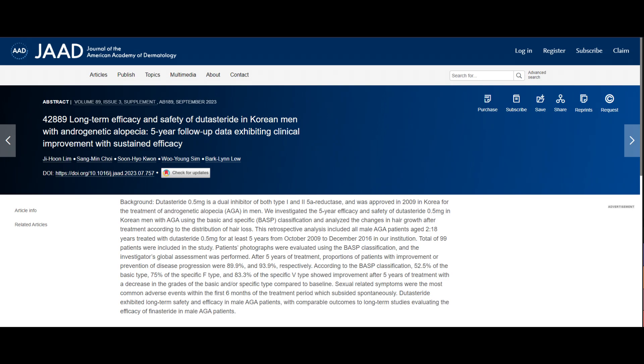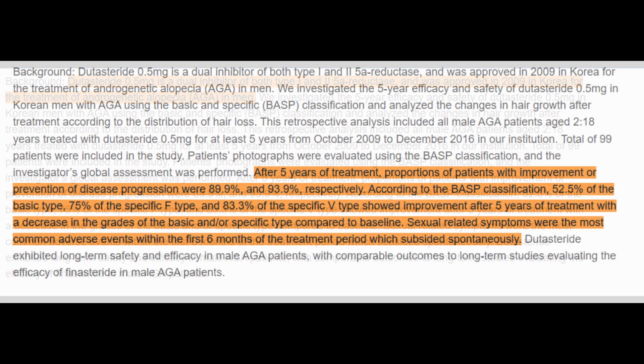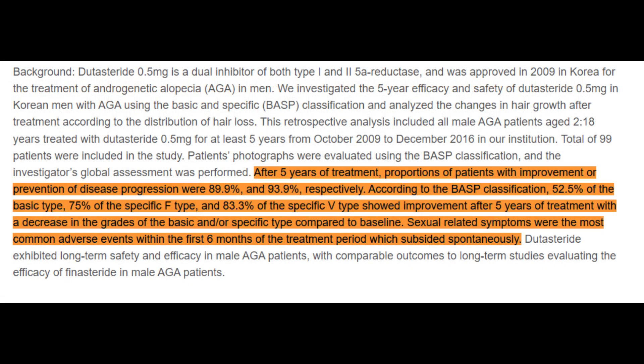Research conducted by Ji Hoon Lim and colleagues from Kyong Hee University Hospital in South Korea has shed light on the long-term effectiveness and safety of dutasteride in treating androgenetic alopecia. Their clinical paper is titled 'Long-term efficacy and safety of dutasteride in Korean men with androgenetic alopecia: Five-year follow-up data exhibiting clinical improvement with sustained efficacy.' The initial context emphasizes dutasteride's role as an inhibitor of both type 1 and type 2 5-alpha reductase enzymes that convert testosterone into DHT, catalyzing the progression of androgenetic alopecia. Notably, dutasteride received approval in South Korea in 2009 for this treatment.